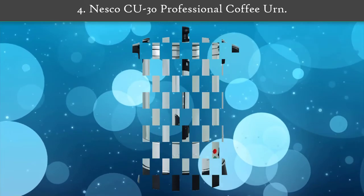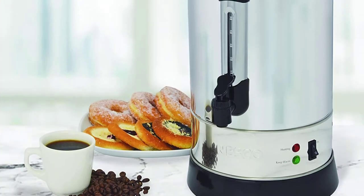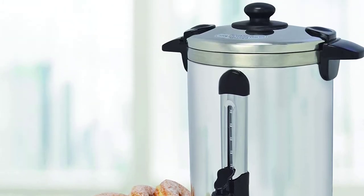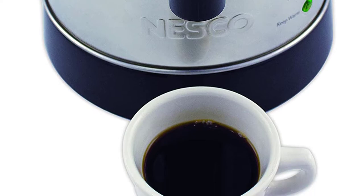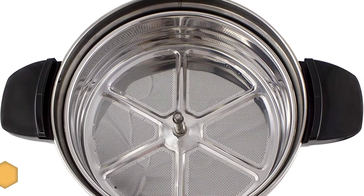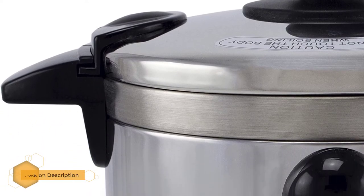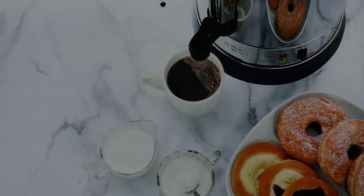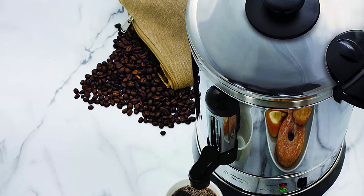Number 4: Nesco CU-30 professional coffee urn. Another well-built coffee urn you can buy, it is a professional large-capacity model ideal for large gatherings and hotels. It features high-quality stainless steel construction with dual-wall insulation that ensures extended durability and saves energy by trapping heat inside the container. With approximately one cup per minute, it delivers exceptionally when hosting a large crowd.